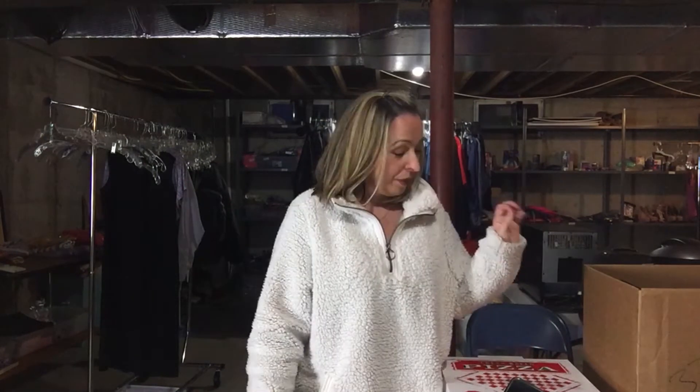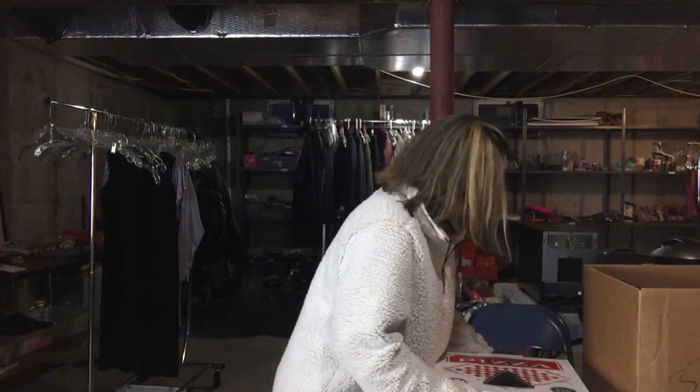Hey guys, so we're back from our thrift hunt at Goodwill. We're back home in the basement, my work area. I'm gonna show you guys what we found - a lot of cool things here.